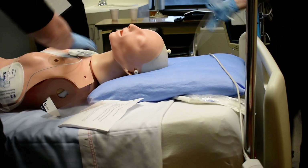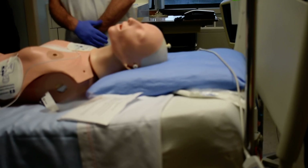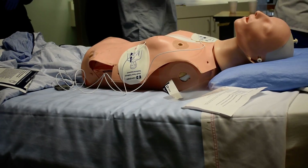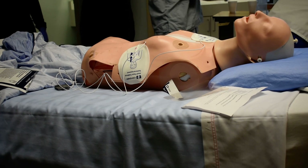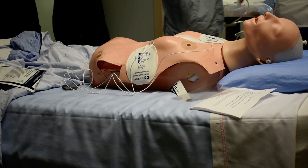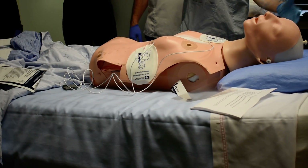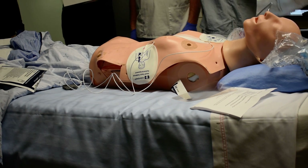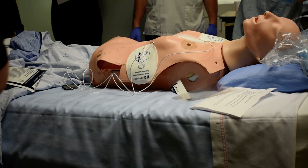Charged to 360. We'll deliver three stacked shocks. Three stacked shocks are going to be delivered at 360 joules. Increase to 360. Charge. Is it hooked up into the simulator? Yeah, she's hooked up. All clear. Everybody clear. I'm clear. You're clear. Everybody's clear.